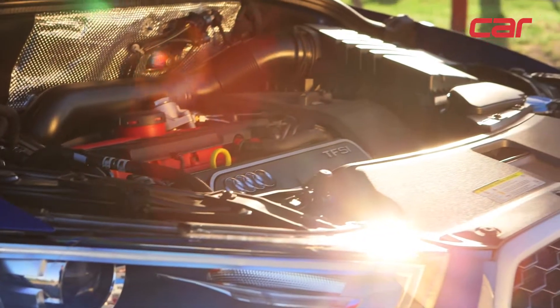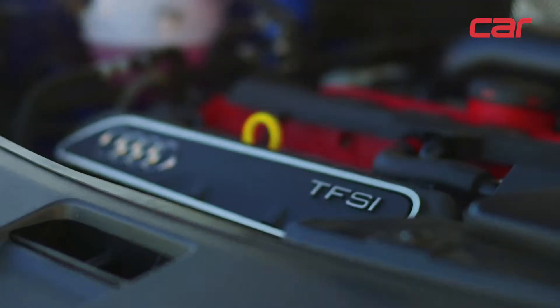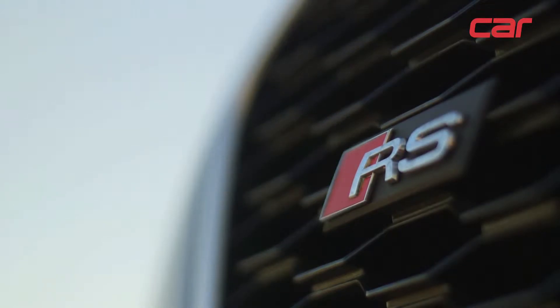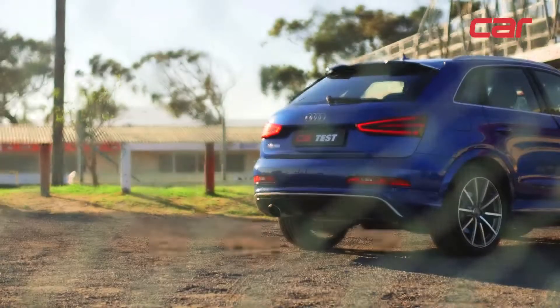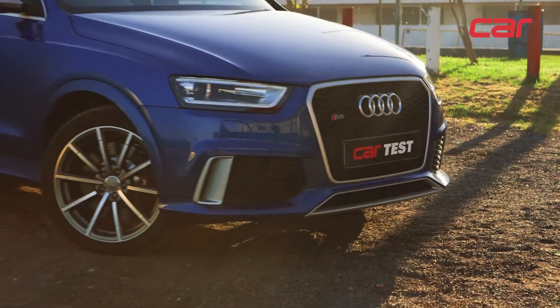This is the business side of the car. Underneath the hood, there's a 2.5-litre, 5-cylinder turbocharged engine that you'll also find in the TT RS. However, Audi has down-tuned it a little for the RS Q3 — here it produces 228 kW and 420 Nm.